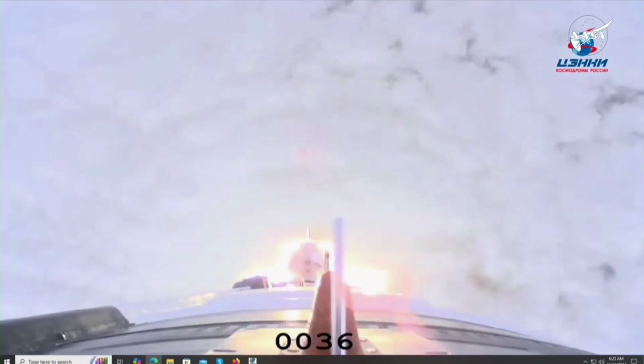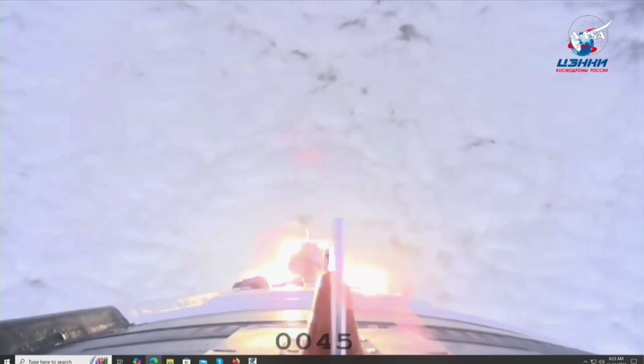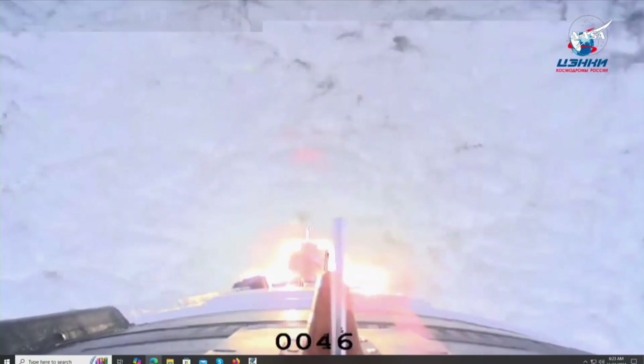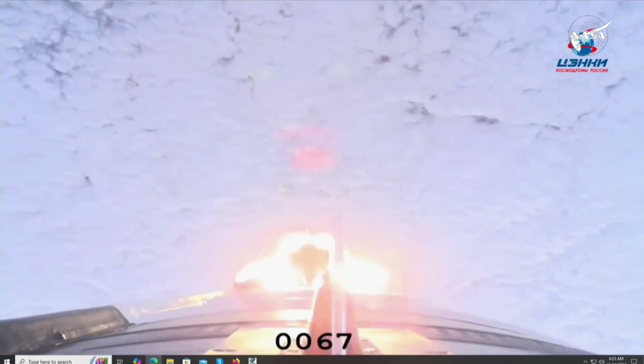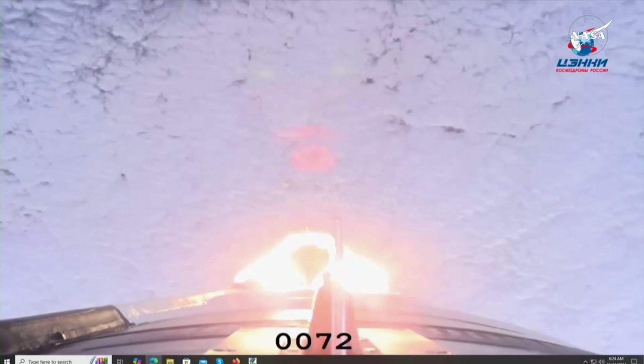Thruster chamber, as well as yaw, pitch, and roll, all nominal. A minute and 15 seconds into flight and everything so far nominal for the 90th Progress. You are seeing the view from the upper stage cameras of the Progress as it is currently in its first stage of launch, heading toward the International Space Station.